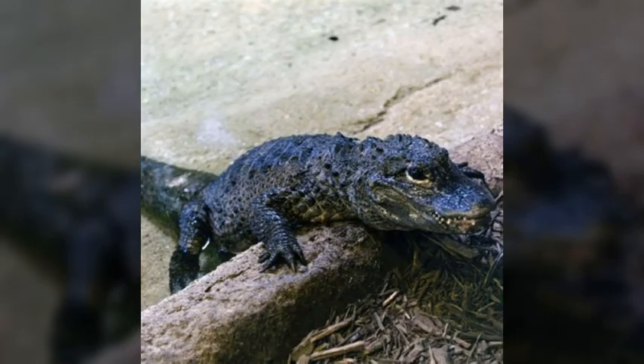As adults, they are black or dark gray. While amphibious, they don't have webbed feet. These guys are opportunistic, but they mostly feed on fish and invertebrates.